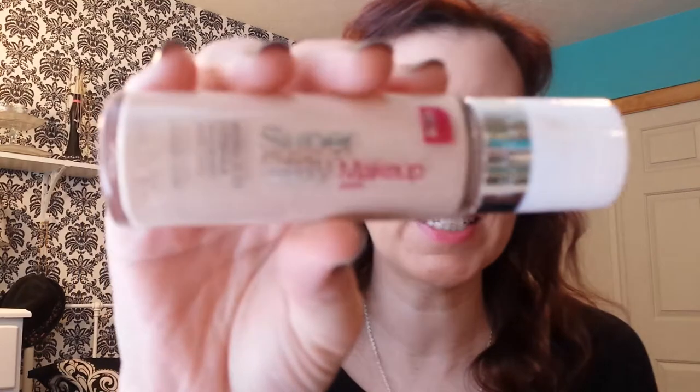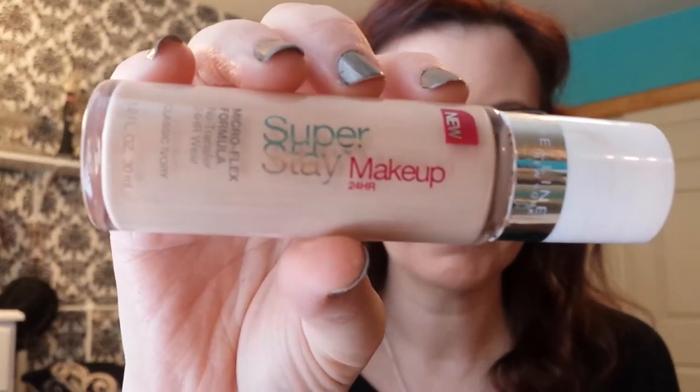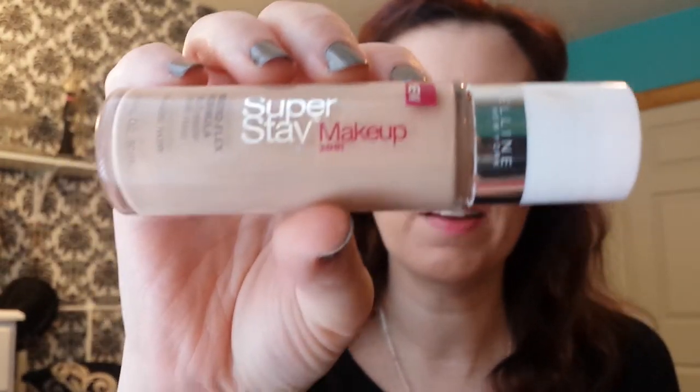Next, I have the Maybelline Super Stay Makeup — that's what I have on today. I used this for a long time, then I kind of put it away, then I got it back out, and I forgot how much I really like it. It's a really nice foundation, and I have the color Classic Ivory.